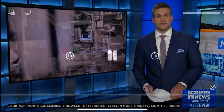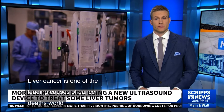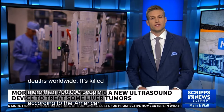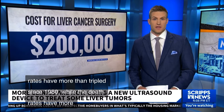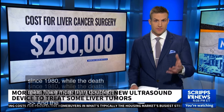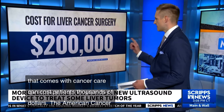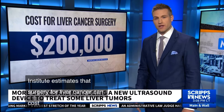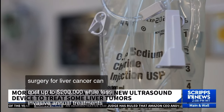Liver cancer has caused deaths worldwide, killing more than 700,000 people. According to the American Cancer Society, liver cancer rates have more than tripled since 1980, while death rates have more than doubled. The economic burden of cancer care can cost patients thousands of dollars — the American Cancer Institute estimates surgery for liver cancer can cost up to $200,000, while less invasive annual treatments can be around $30,000.